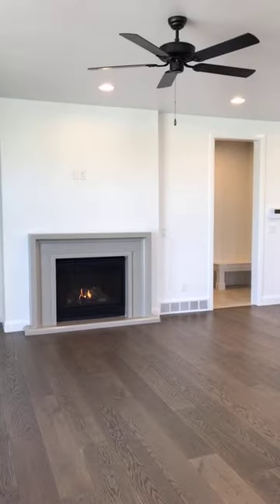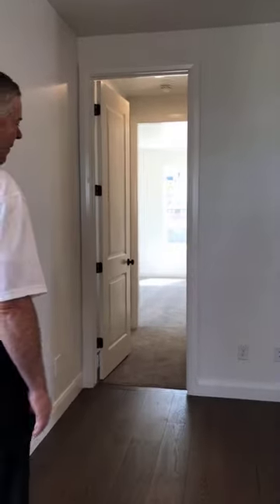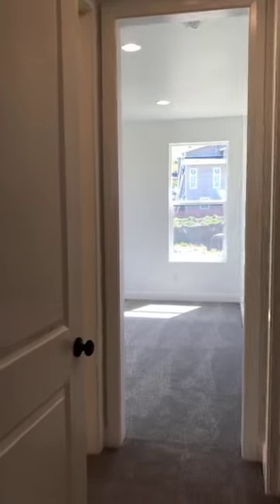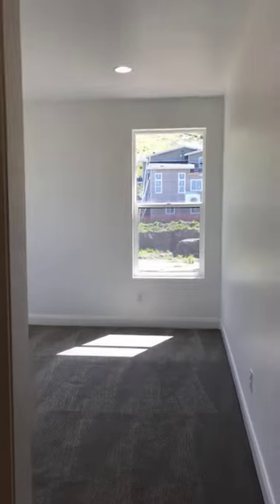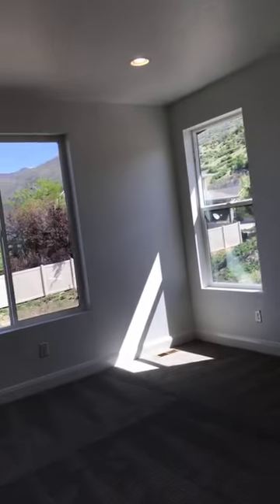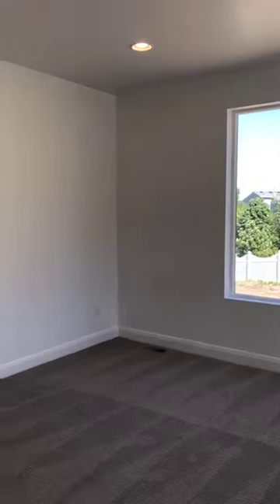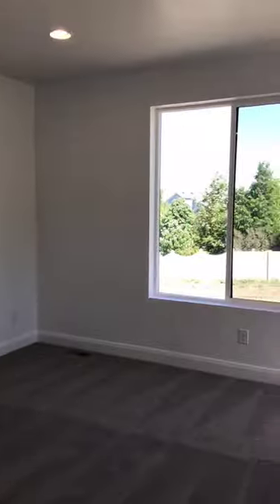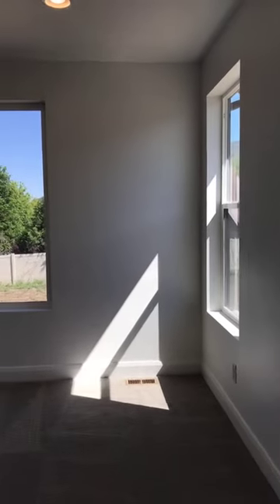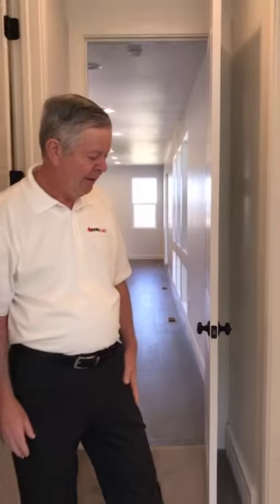So back to the owner's suite — large spaces in the master. You'll be greeted every morning with the sun coming up over the mountains to the east. The tile work is really fun in this bathroom with 24-by-24 tile on the master bath here.